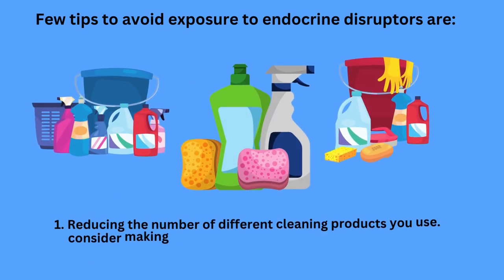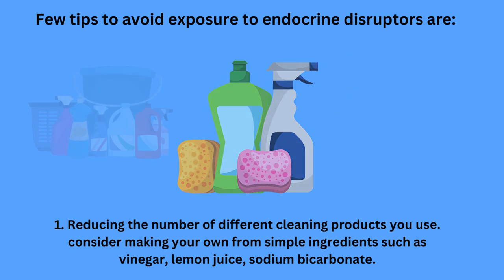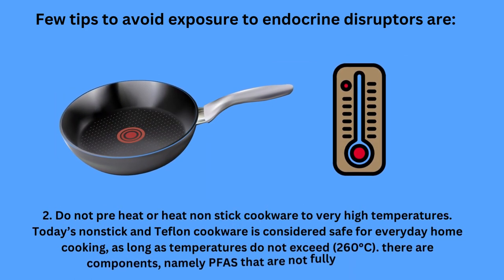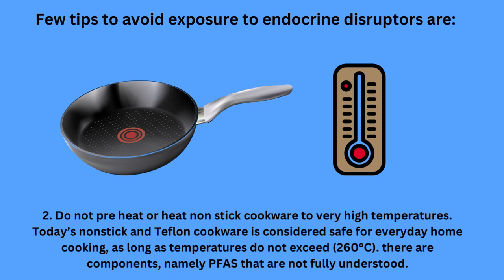A few tips to avoid exposure to endocrine disruptors: Number 1, reduce the number of different cleaning products you use. Consider making your own from simple ingredients such as vinegar, lemon juice and sodium bicarbonate. Number 2, do not preheat or leave non-stick cookware at very high temperatures. Today's non-stick and Teflon cookware is considered safe for everyday home cooking as long as temperatures do not exceed 260 degrees Celsius.